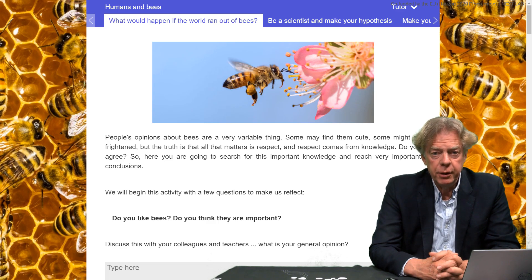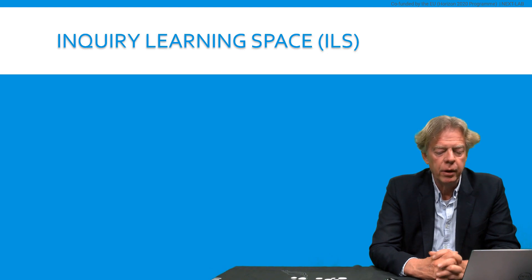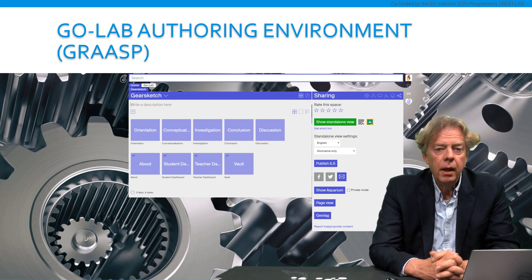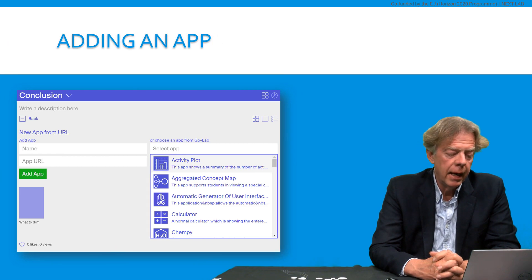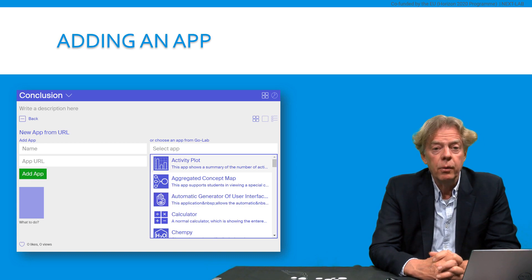To create those inquiry learning spaces yourself, we offer a very easy to use and straightforward authoring environment also called GRASP. Here you see a screen dump of the authoring environment, where you see the different phases like orientation, conceptualization, and investigation. Basically what you have to do is fill each of these phases with a lab, with multimedia material, with your own text, and with the apps that we offer to you. Here you can see how you can add an app to an inquiry learning space — you simply go to a drop-down menu, you select the app that you want to include, and then you configure that app to your own taste and needs. When you have done so, you simply click one button, you get a URL that you give to your students, and your students can work with the ILS.